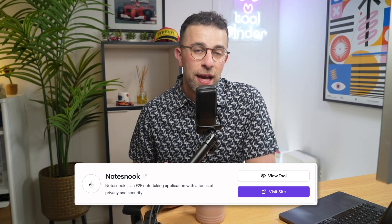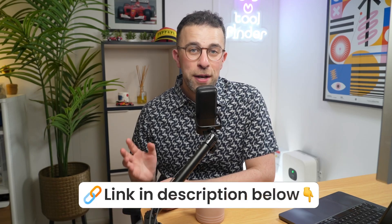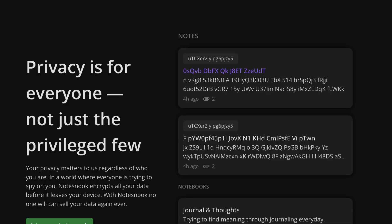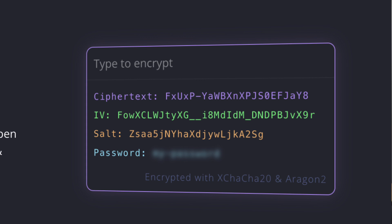Next up is Note Snook — my final recommendation. This one is more end-to-end encrypted and has loads of security settings. The security is very well established on this application. If you're looking for something with strong security but not necessarily the best look compared to Reflect Notes, this is the app for you. The editor has a very grungy, minimal feel — some people don't love it, but a lot do get on with it.